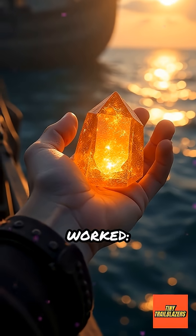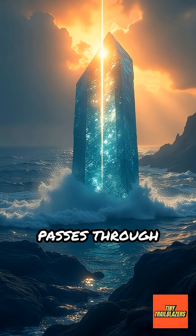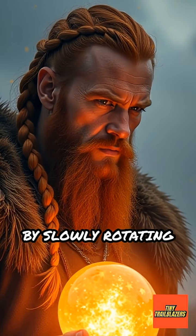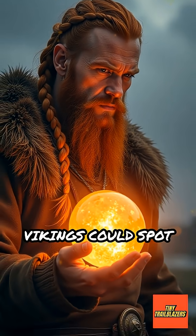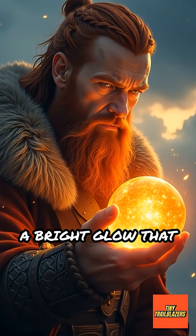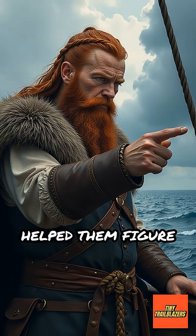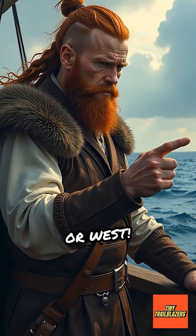Here's how it worked. Sunstones have a magical trait called polarization. When sunlight passes through these crystals, it splits and creates two images. By slowly rotating the sunstone and watching how the brightness changes, Vikings could spot a bright glow that pointed to the hidden sun's direction. This clever trick helped them figure out which way was north, south, east, or west.